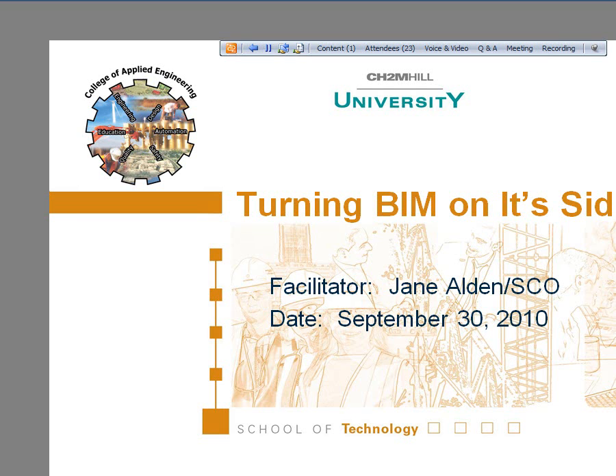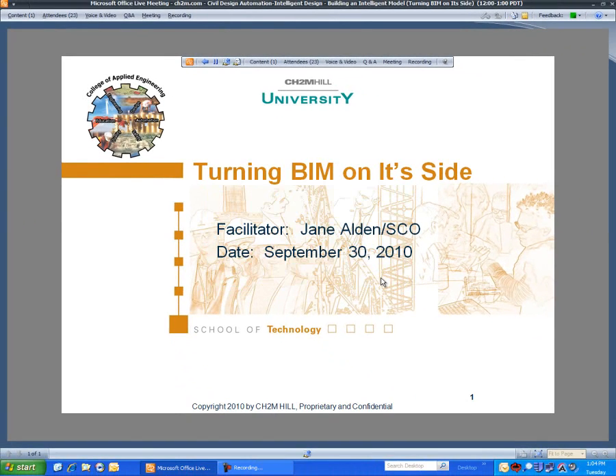This is Jane Alden. I recently transferred to the Southern California office earlier this summer. I'm a member of our TBG global group leading our design, automation, and visualization team. Our team focuses on working with project teams to integrate design, automation, and visualization technologies during project pursuits and execution of project delivery. Those projects can range from traditional consulting to large programs like the London 2012 Olympics, and many of the design-build pursuits and deliverables that we're working on as a business group.